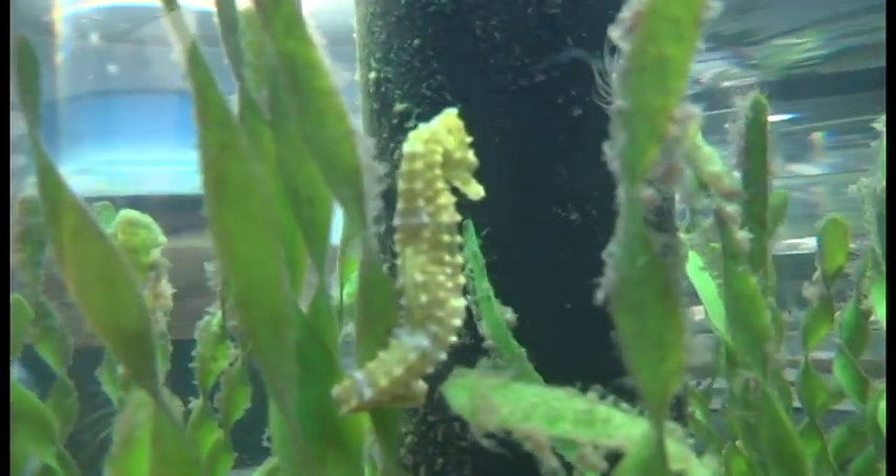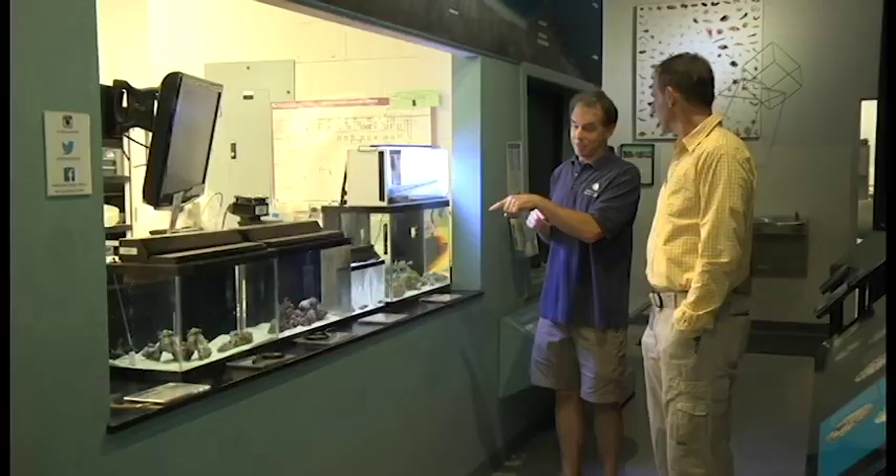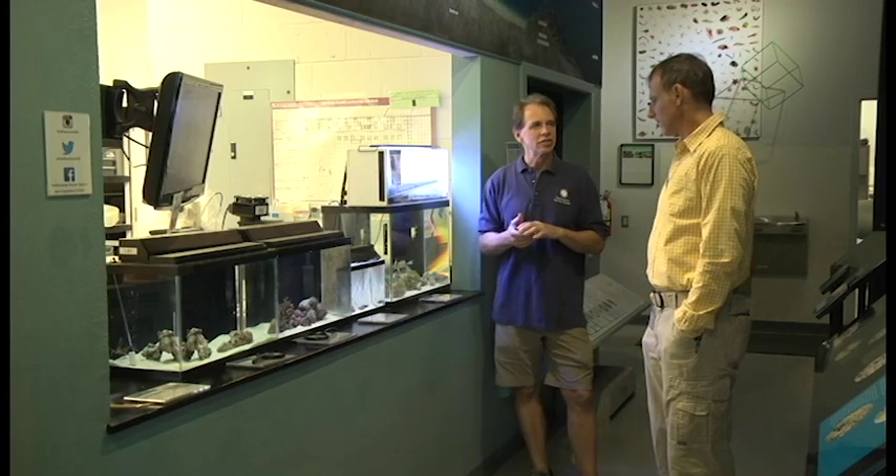We're right at where the tropics begin, which is what makes this area so unique. In our seagrass tank, we find northern puffers and southern puffers, northern hakes and southern hakes — we're right in the middle. That's probably what makes the Indian River Lagoon the most diverse estuary: we're seeing species from the north and from the south, all mingling here in the Indian River Lagoon.